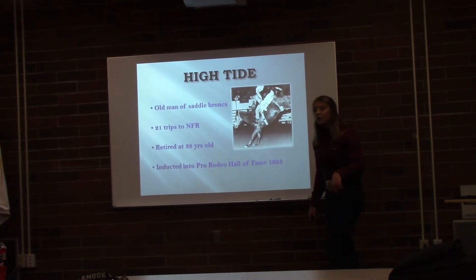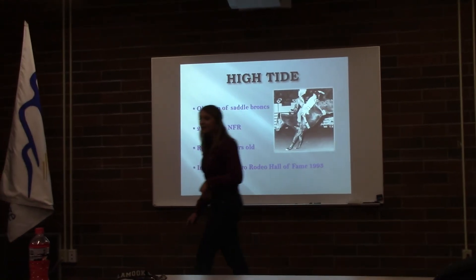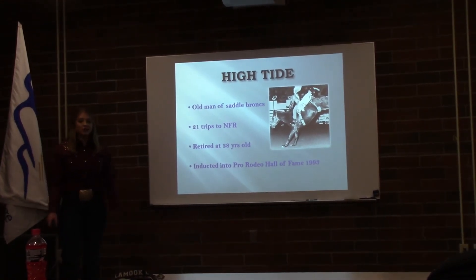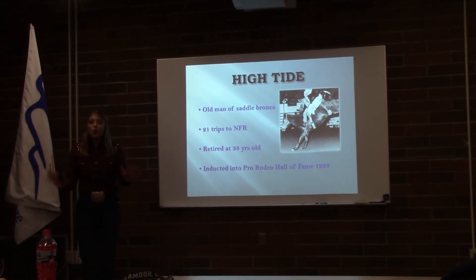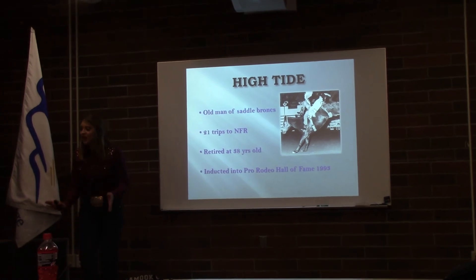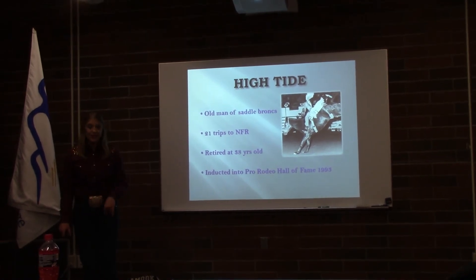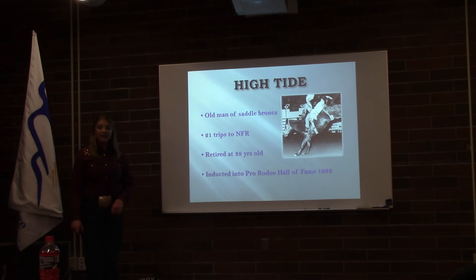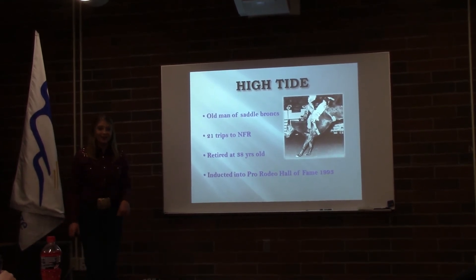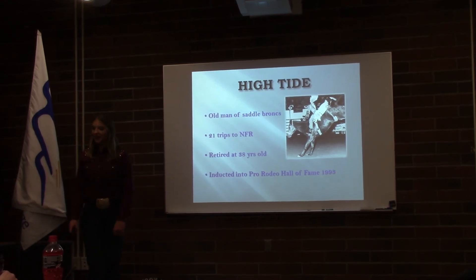Now that we've covered a phenomenal horse that competed in both events, let's talk about some bareback broncs. High Tide, kind of the old man of bronc horses, was selected to buck at the NFR a whopping 21 times, starting in 1967, and was 38 years old at his last appearance. He was the top bareback horse in 1975, and appropriately retired at the 1986 NFR. He was inducted into the Hall of Fame in 1993.